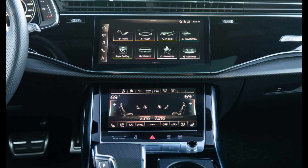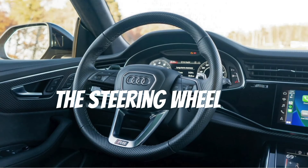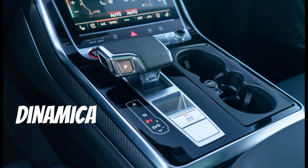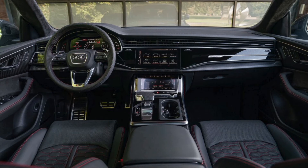A 4G LTE Wi-Fi hotspot, navigation, and SiriusXM satellite radio are also available. The steering wheel is completely covered with Alcantara. The selector lever knob and the side of the blade in the center console are covered in Dynamica microfiber, which is made from recycled peat fibers.